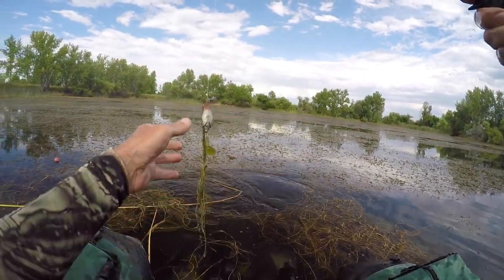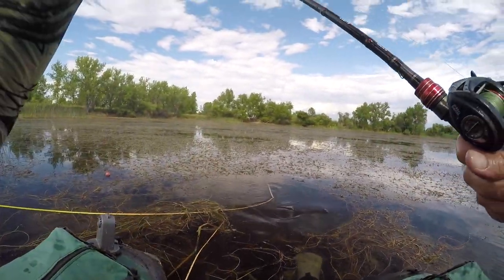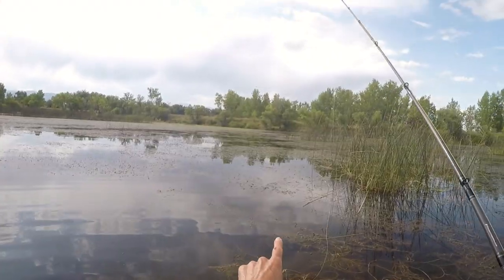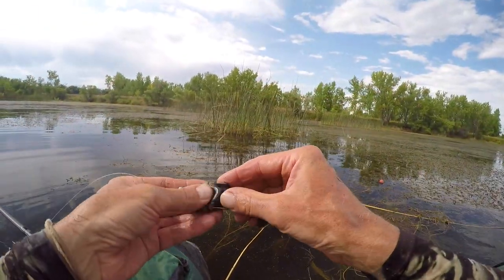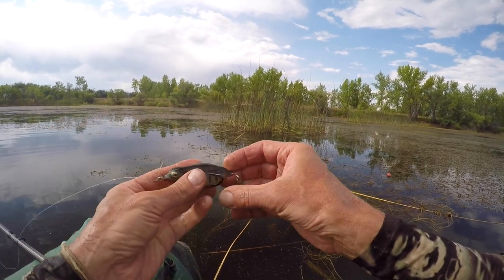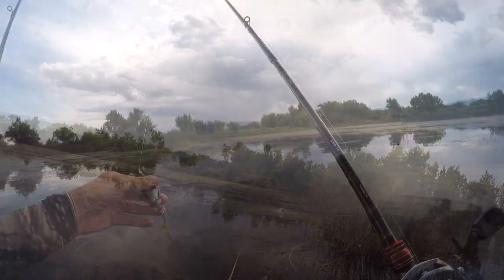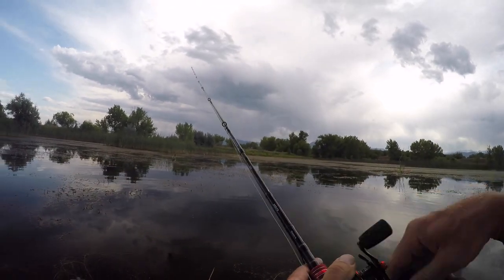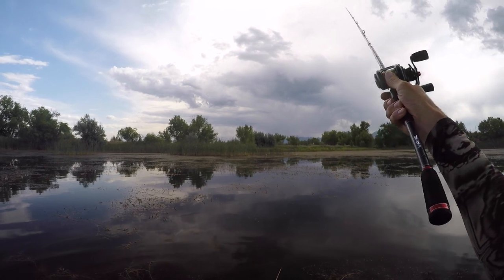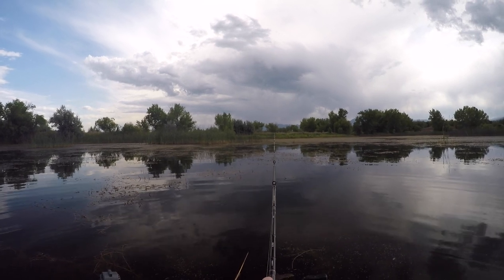Chased a bluegill up, and busted it close by — actually chased it up from under that mat right there. So that's a mat, and there's fish around me. It's not a frog, my bluegill imitation came right into that little open pocket just at the right time. That's only 18 inches to two feet of water right there.